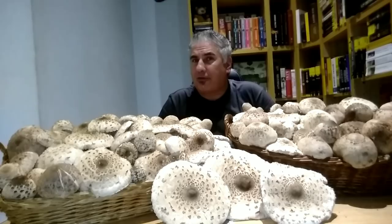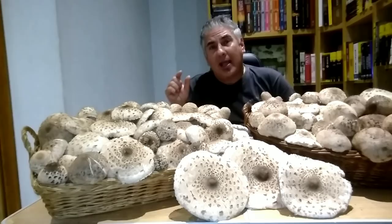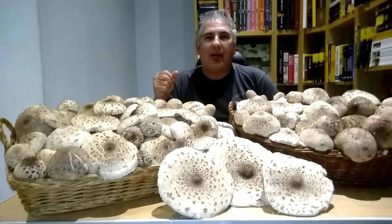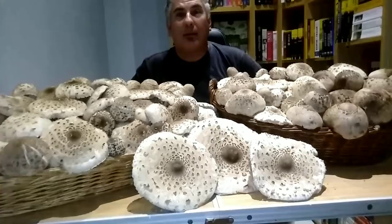Siamo arrivati al termine di questo video. Vi do appuntamento alla prossima battuta di funghi. Mi raccomando, se vi è piaciuto il video mettete un bel like, e se volete seguirmi iscrivetevi al mio canale — è gratuito. Se a fianco a 'iscriviti' c'è una campanellina, cliccatela: ogni volta che inserisco un nuovo video sarete avvisati per non perdervene neanche uno. Vi abbraccio tutti, a presto, un bacio, ciao da Macinetto e dal mondo di Funghi Magia.